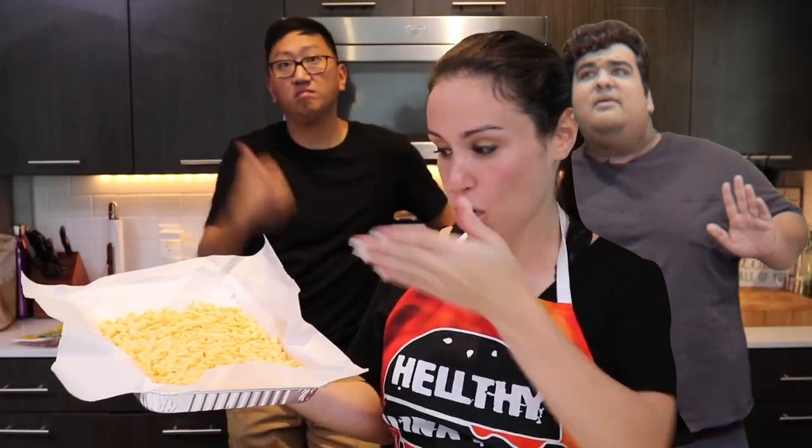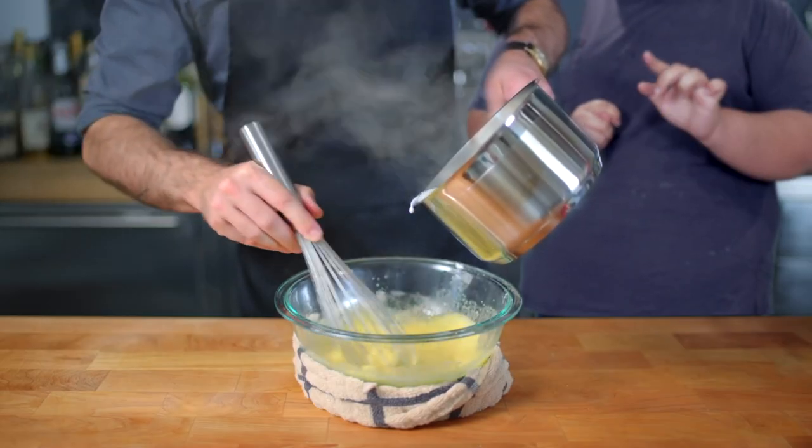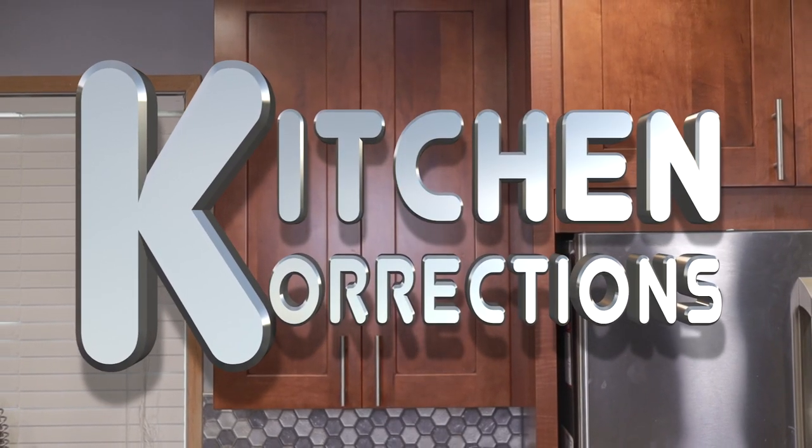Hello and welcome once again to Kitchen Corrections. What you're actually supposed to do is — that's not how you were supposed to do it. It's a segment where I go after prominent YouTube chefs and correct any little oopsies they might have made. So who's in the crosshairs of today's episode? It's none other than Preppy Kitchen and his dulce de leche recipe. Since I don't know his actual name and I'm too lazy to look it up — and I should have done so before filming — I'm just going to call him PK from now on.